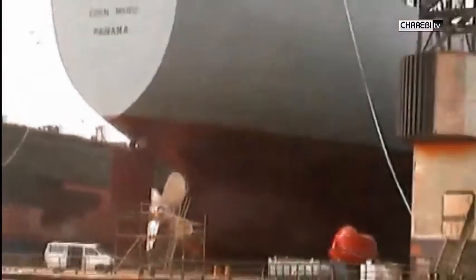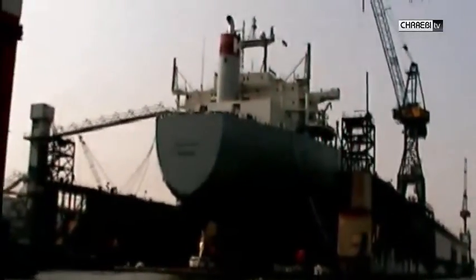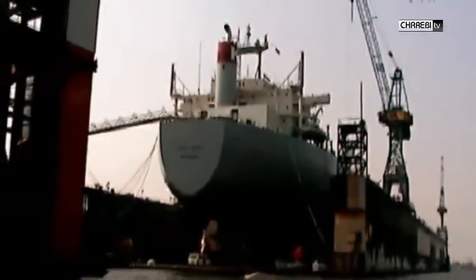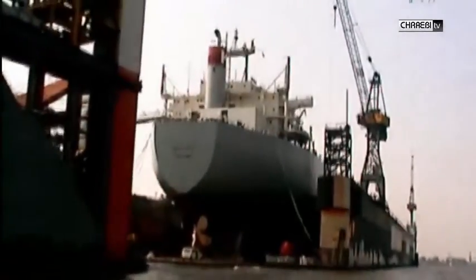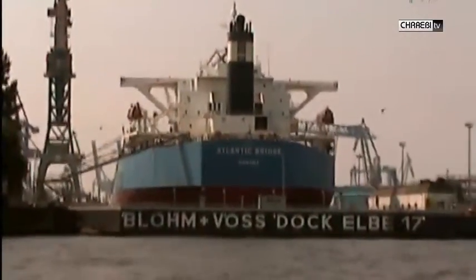Nach erfolgreicher Wartung und Reparatur wird das Trocken-Dock wieder vollgepumpt. Es sinkt und das Schiff kann wieder ausfahren. Es gibt auch andere Möglichkeiten, wie das Blue Vostock LB 17.